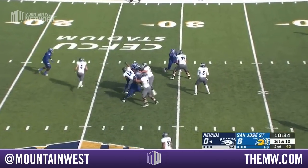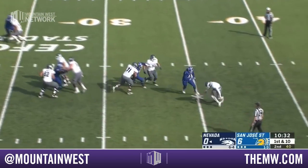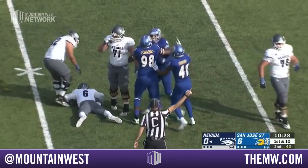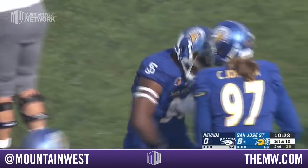Ganji takes the snap. Plenty of time. Now the pocket collapsing — he fumbles the football. And San Jose State has it at the 37-yard line.